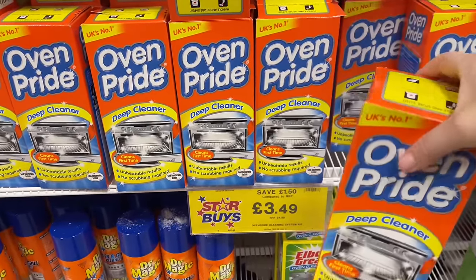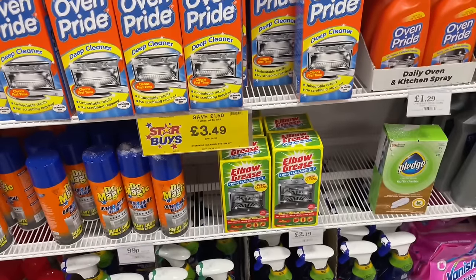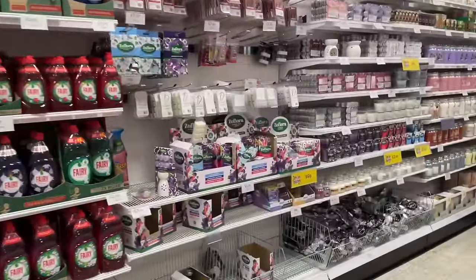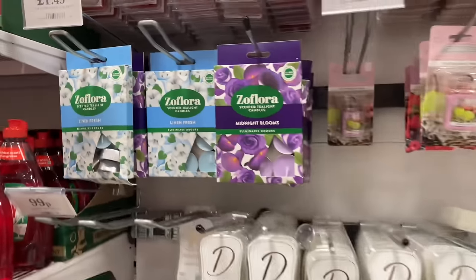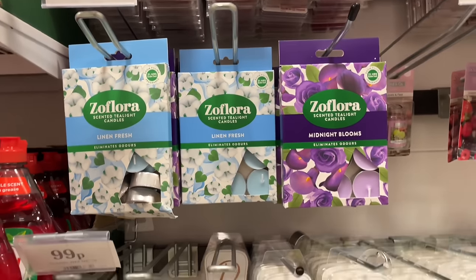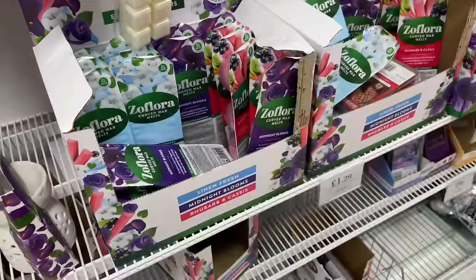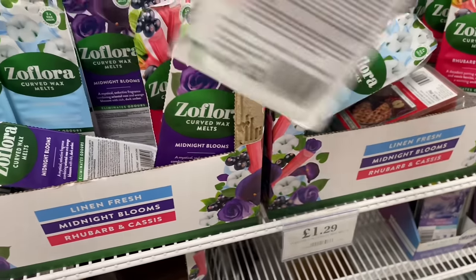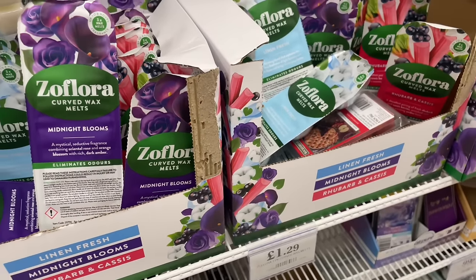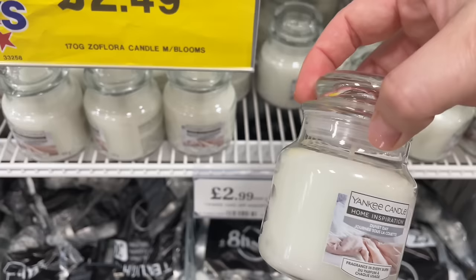I absolutely need some Oven Pride because it's past time I cleaned my oven out. There seem to be a lot more oven cleaner options these days but I always go with Oven Pride — better the devil you know! There are also dishwasher tablets and fairy liquid. Oh, more Zoflora products — they do tea lights now! It took them so long to bring out other products, but they've also got wax melts. And look at these cute little Yankee Candles — 'Duvet Day' — I might get one for Joelle.